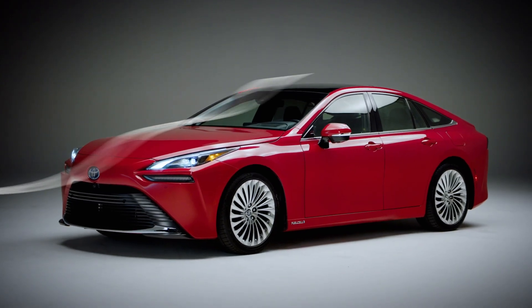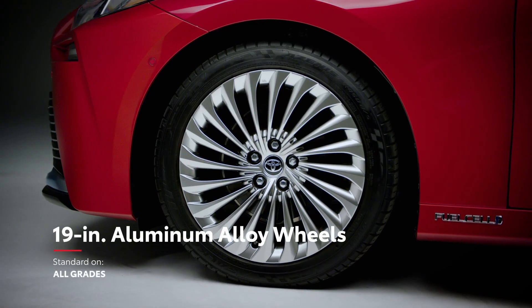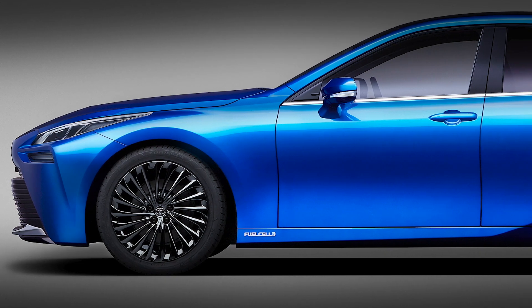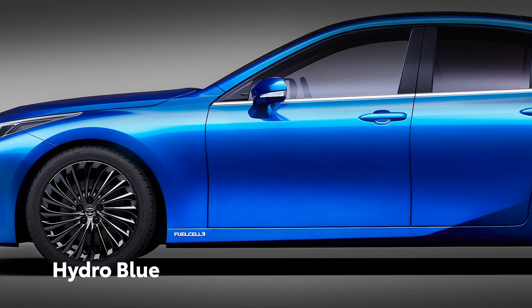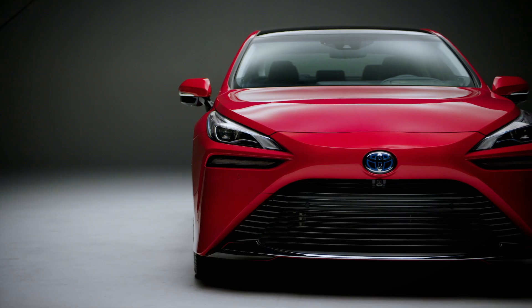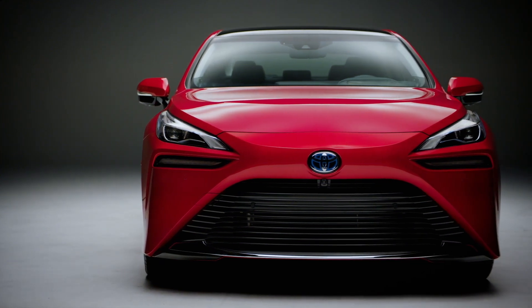These sleek, flowing proportions are complemented perfectly by Mirai's standard 19-inch and available 20-inch aluminum alloy wheels. Additionally, Mirai is also available with a brand-new Hydro Blue color, a bright and deep hue achieved through a multiple-layer painting process. This dynamic styling inspires drive performance with just one glance.